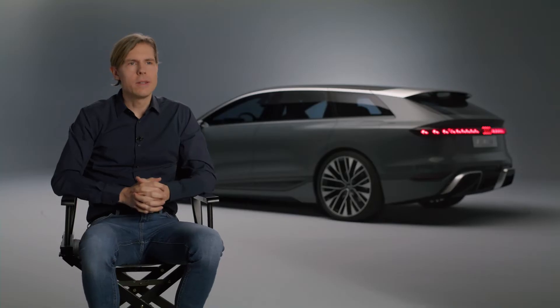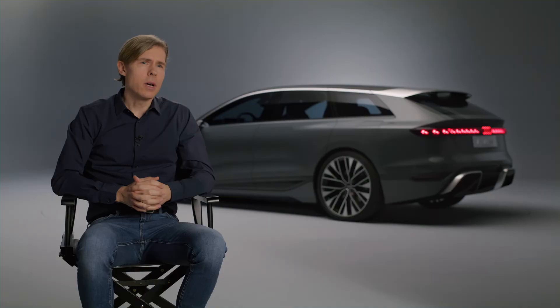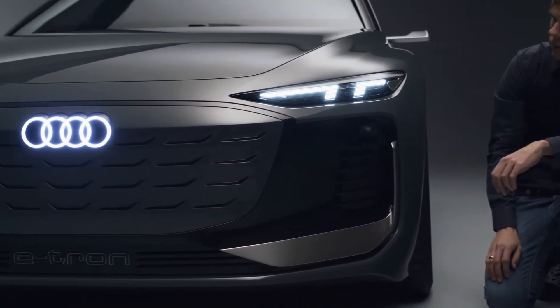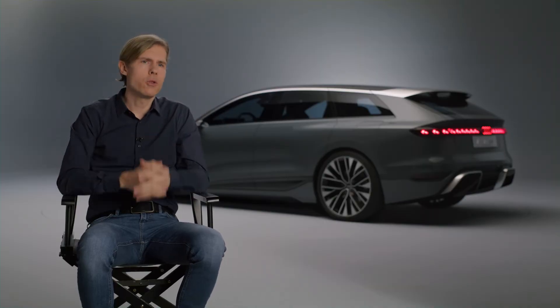Talking about the front end, of course the most important thing is the inverted face. We took our well-known single frame, brightened it up in body color, and put it into a black mask. This mask includes light functions, air curtains, and sensors, and from 100 meters away you can clearly see it's an Audi and at the same time you can see it's electric.